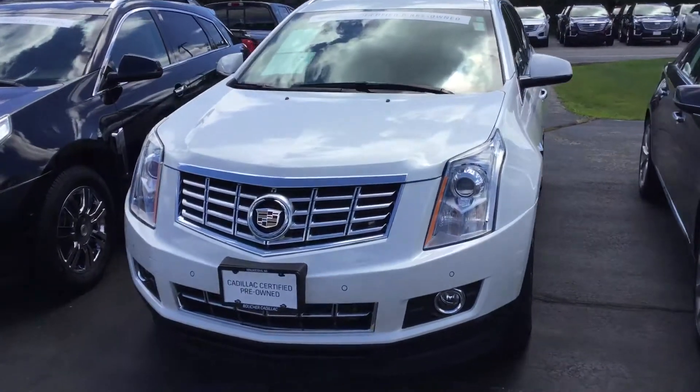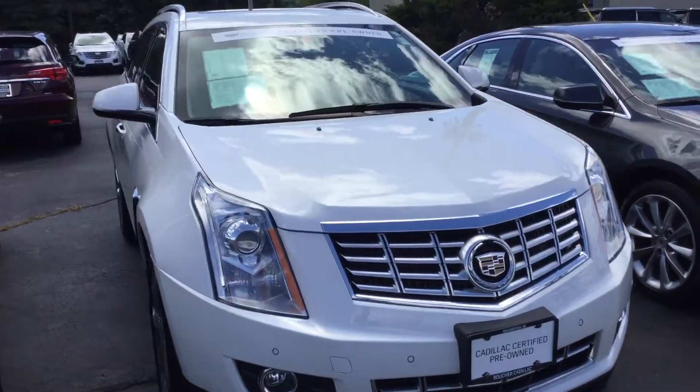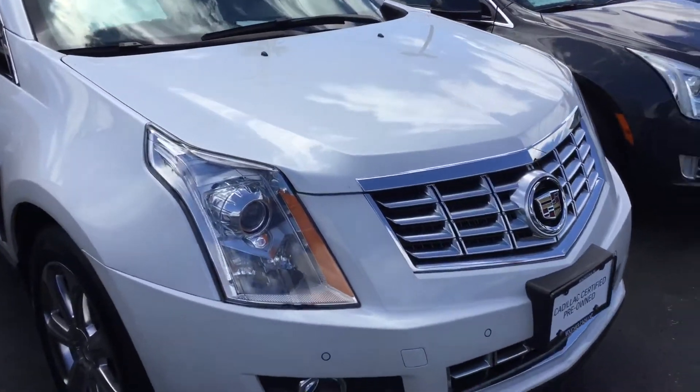Hello, welcome to Boucher Cadillac here in Waukesha, Wisconsin. My name is Matt Borkowski, and what I have here today is your 2015 Cadillac SRX.